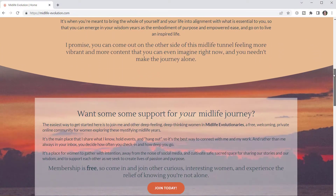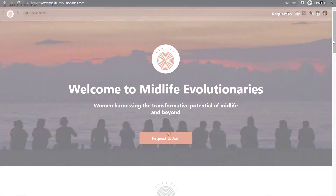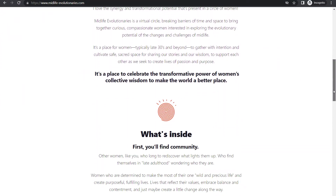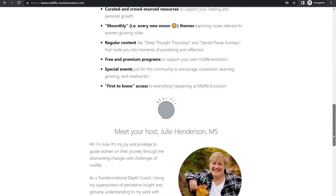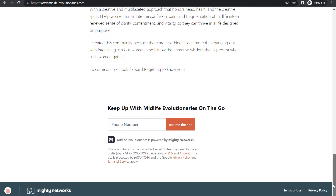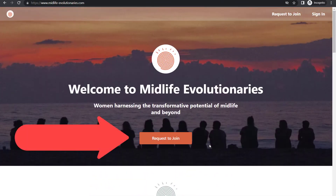Julie invites new members to her Mighty Network through her website. She tells people about the experience they'll have and invites them to join. Midlife Evolutionaries is a community and a learning space for Julie's coaching clients — women harnessing the transformative potential of midlife and beyond. As you can see by the top of the landing page with the Request to Join button, this is a private network for safety and privacy reasons.